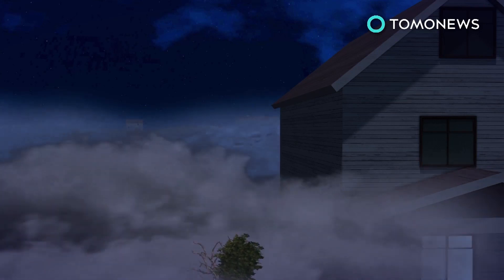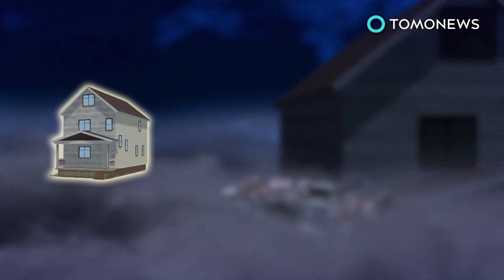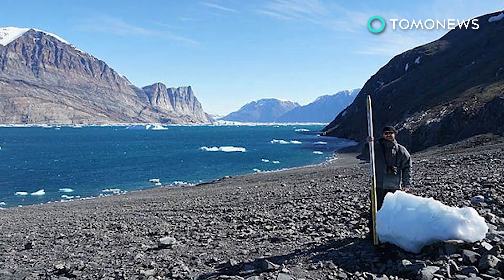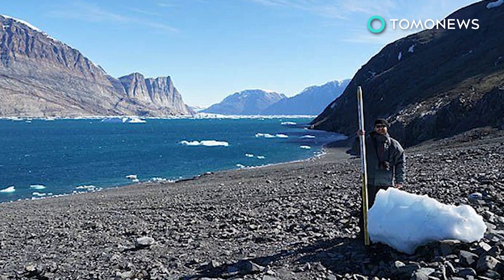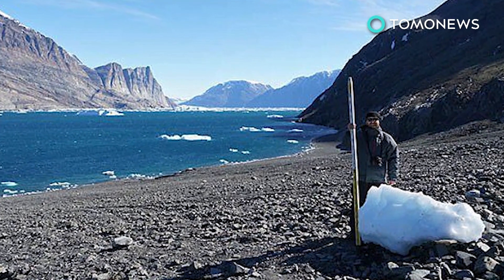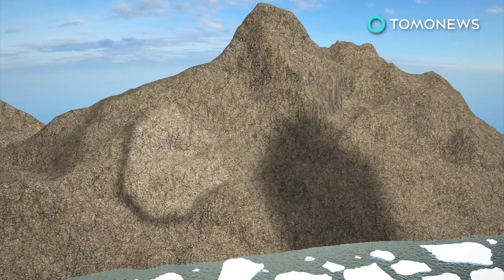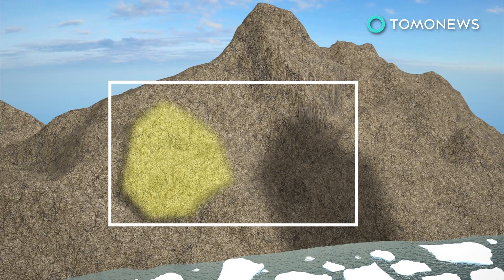The tsunami devastated a nearby fishing village, washing away 11 houses and leaving at least four people presumed dead. A team from the Georgia Institute of Technology visited the site to collect information and are aiming to produce a 3D reconstruction of the incident. Researchers also determined that another landslide in the fjord may be imminent, leading authorities to evacuate three villages in the region.